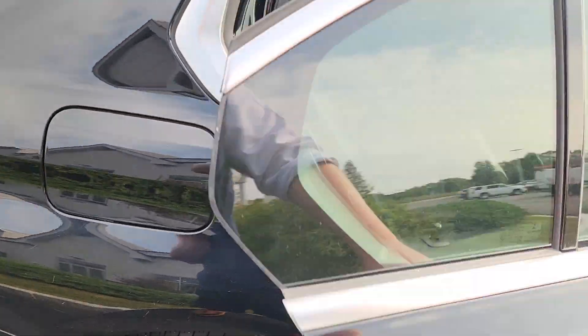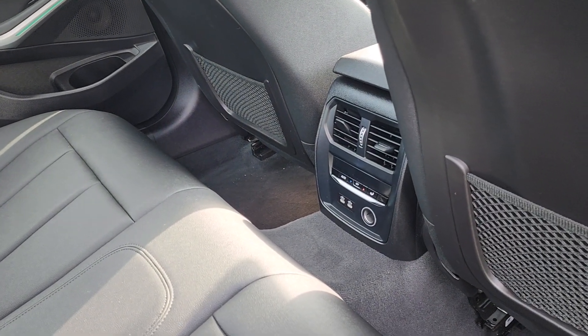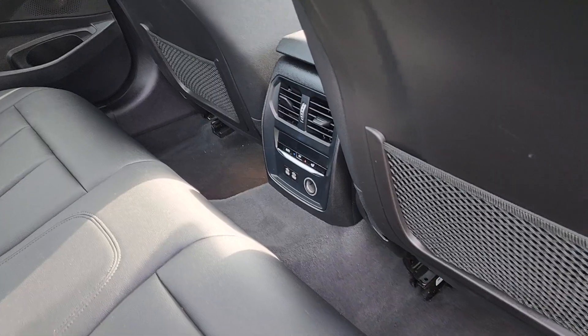Head right to the back of the car. More of that nice leather. You have your rear climate zone controls and your double USBs back here.